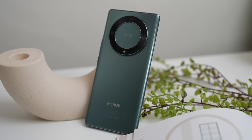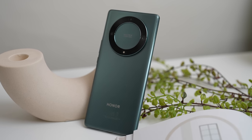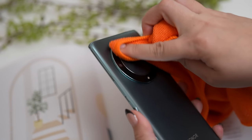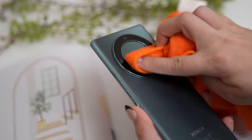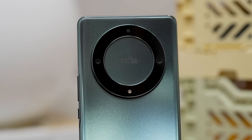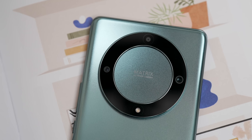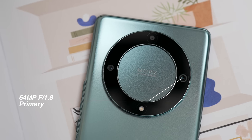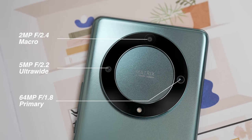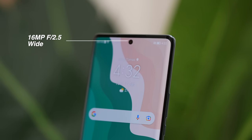Overall, wala akong problema sa design niya. It's compact and lightweight. Siguro, ang nakikita ko lang na problema most of the time is yung cameras niya — it gets smudges easily and kailangan siyang punasan every time na magtetake ako ng photos. The Honor X9A 5G camera setup is a triple matrix AI vision camera: 64MP f/1.8 aperture main camera, 5MP wide-angle camera, and a 2MP macro camera. And for selfies, we got a 16MP front camera.